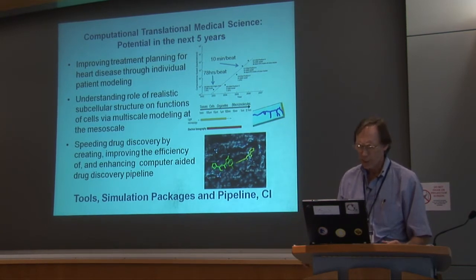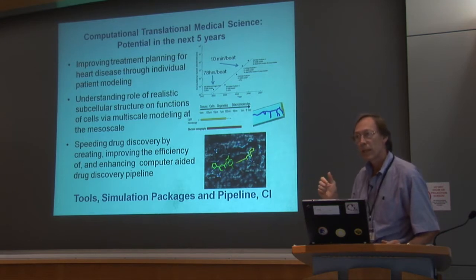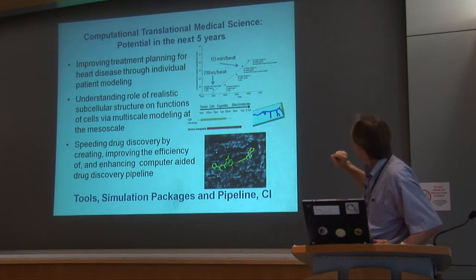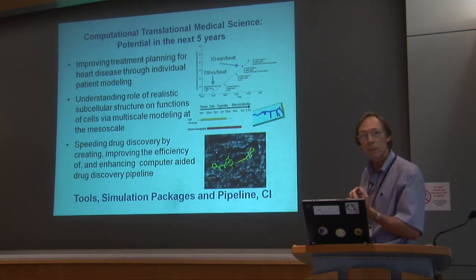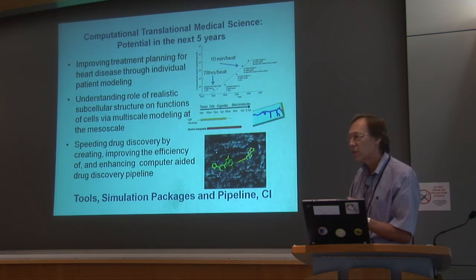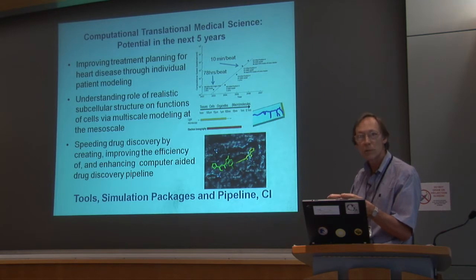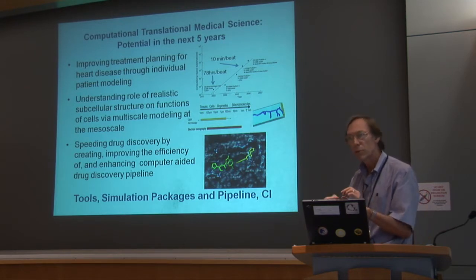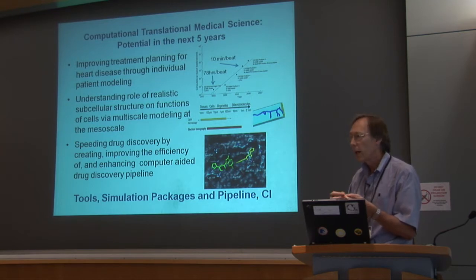One of those areas is improved treatment planning for heart disease through individual patient care. We think we can make a big difference now because of new data collection modalities and — as you can see from the graph — since 2003, through computation and code efficiency, we've been able to increase our ability to capture, closer to real time, the beating and simulation of a heart. We believe that by the end of the next five years, we'll have real-time cardiac simulation.